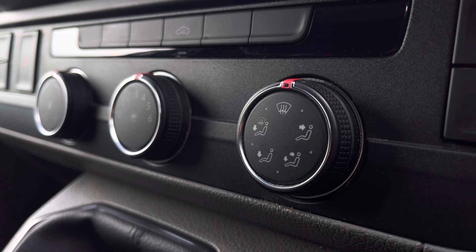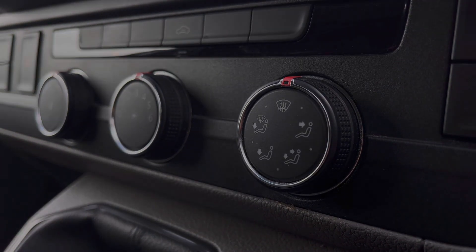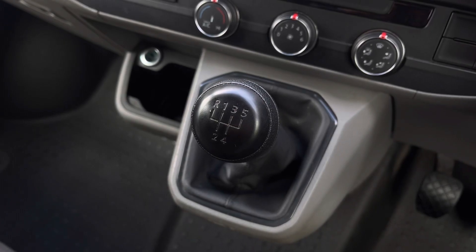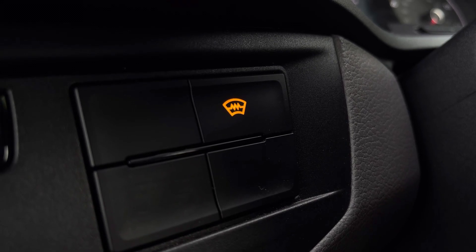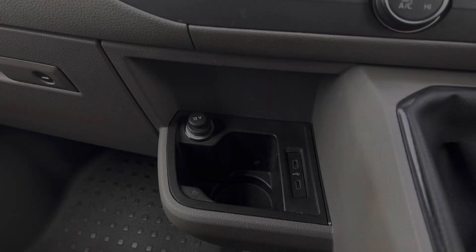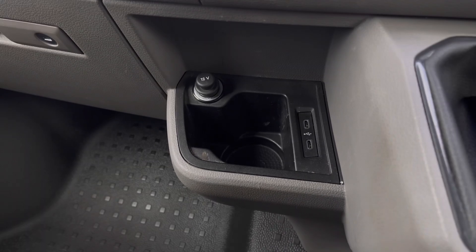Just below the infotainment system you have your climate controls, which are operated by the three rotary dials in the centre. In front of there you have your five speed leather wrapped gear stick. Just to the side you have your activation button for your heated front windscreen, and on the other side you have activation buttons for your start-stop technology and your parking sensors. Just below there you have a 12 volt power outlet, a handy cupholder and two USB-C ports.